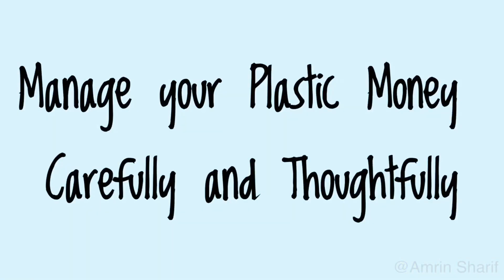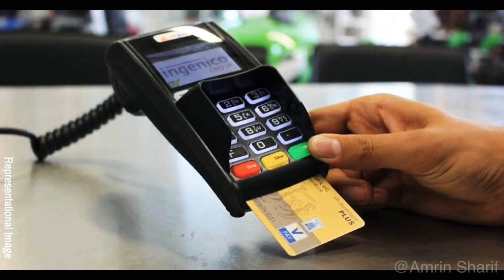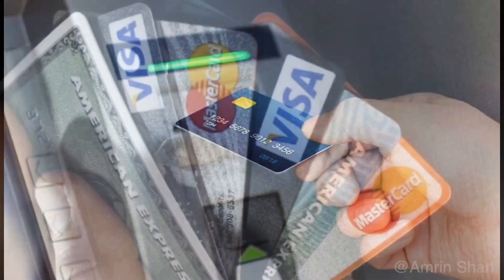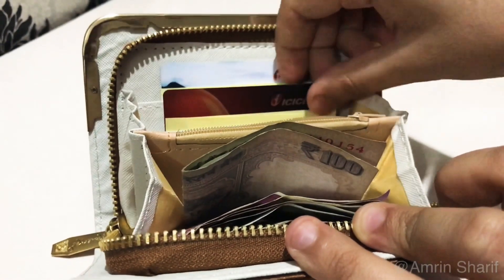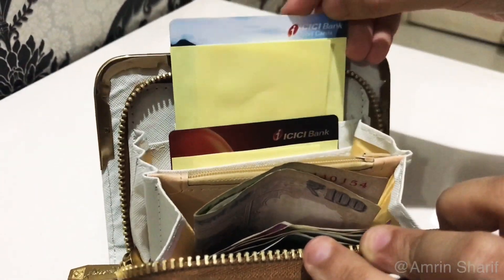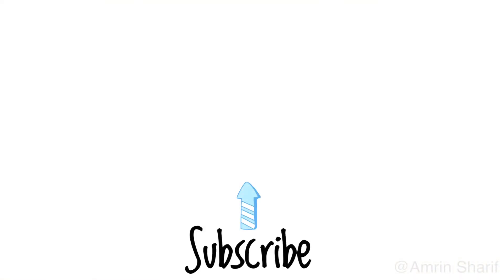Manage your plastic money carefully and thoughtfully. We tend to use credit and debit cards a lot for shopping online and offline, and this tends to add up at the end of the month. It is very hard to track spending if you own 3 or more cards. So it is always better to have only 1 credit card and 1 debit card, and use them for online shopping and supermarkets. I hope you all enjoyed this video on monthly budgeting. Give it a thumbs up, share it with friends and family, and don't forget to subscribe. Bye!